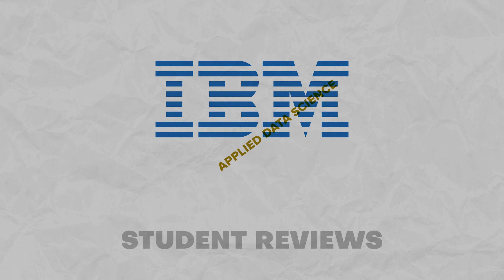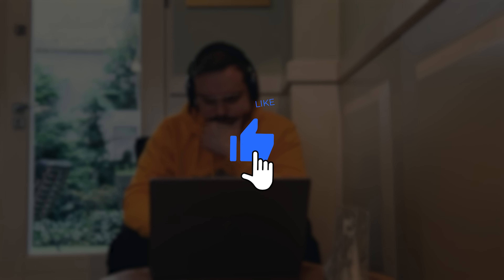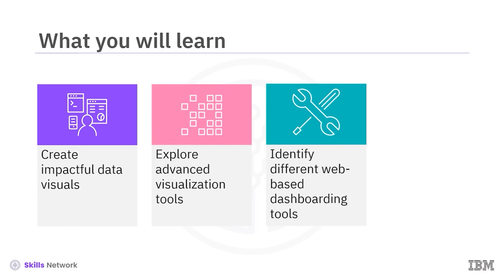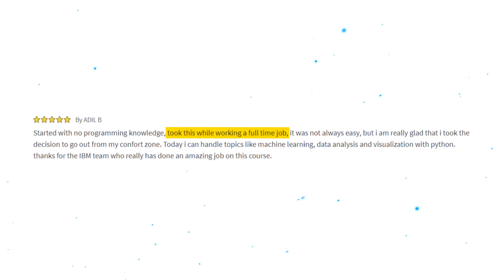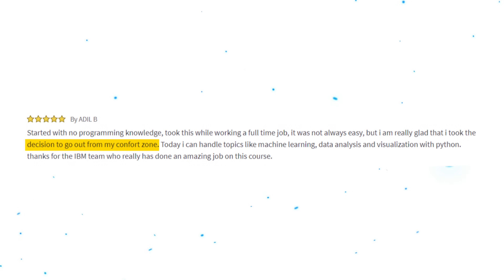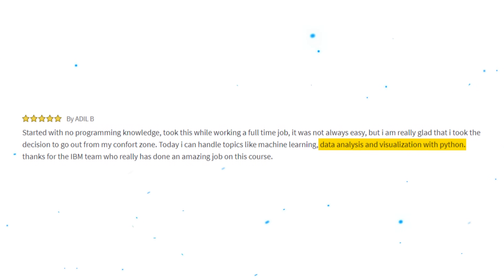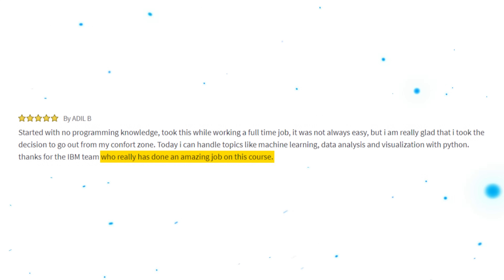Student Reviews. So what do other students who took this program think about it? Students like the hands-on experience it offers and enjoy the challenge of the practical tasks. Here is one 5-star review: 'Starting with no programming knowledge, I took this while working a full-time job. It was not all easy, but I am really glad that I took the decision to go out of my comfort zone. Today I can handle topics like machine learning, data analysis, and visualization with Python. Thanks to the IBM team, who really has done an amazing job on this course.'